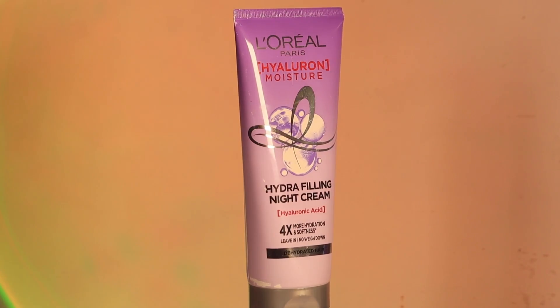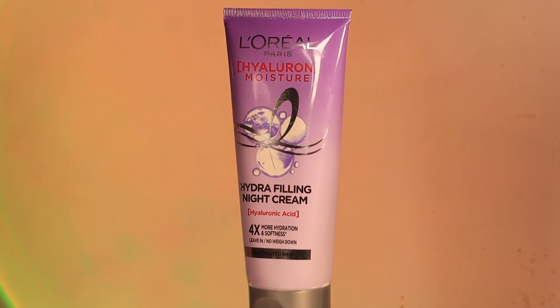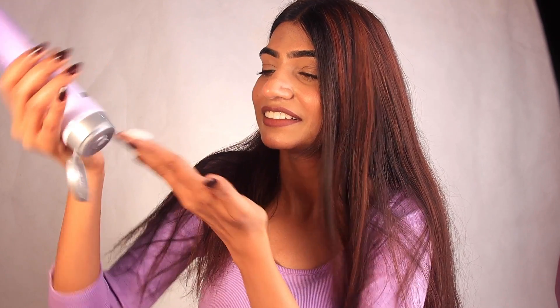My favorite product from this range is the Hydra sealing leave-in conditioner from L'Oreal. It has a very pleasant fragrance which is going to linger in your hair. You can just apply it and leave it in your hair, and in the morning you are going to have beautiful hair. You do not need to rinse it out — it is not going to weigh your hair down. It locks in the moisture, makes your hair bouncier, and also helps in providing the volume that you need.